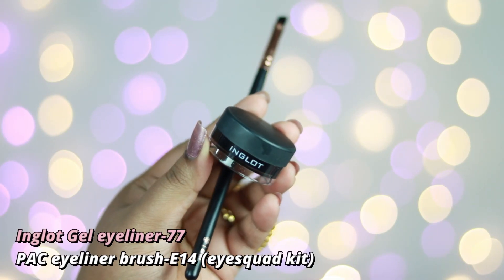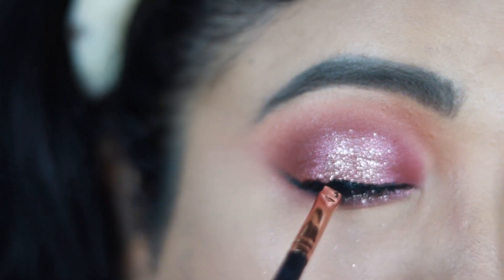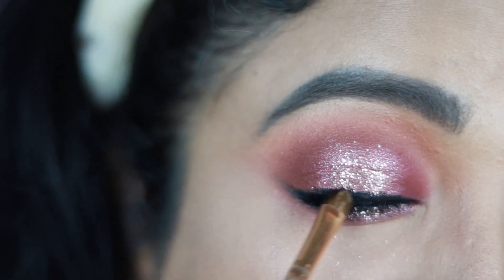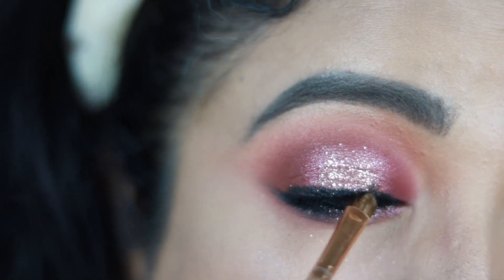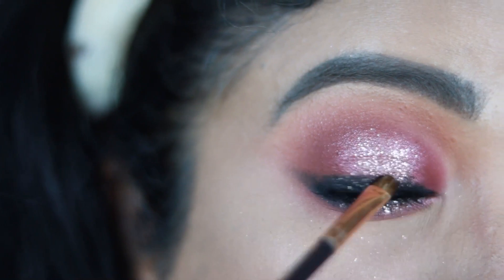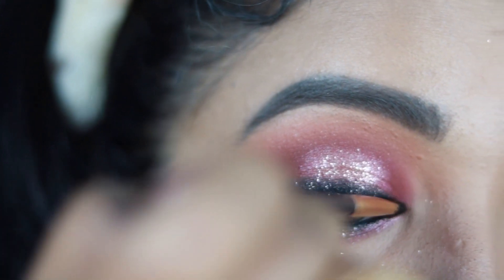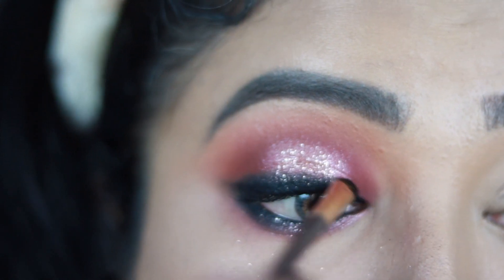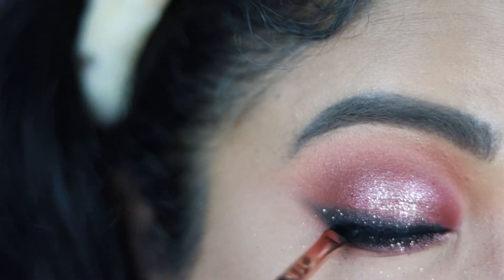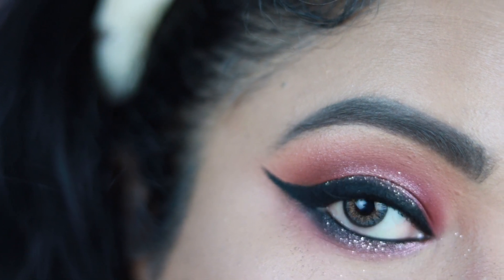For liner I'm using my all-time favorite Inglot Gel Eyeliner in shade 77 — jet black, waterproof, smudge-proof, and completely matte. Using a liner brush, I apply it close to my lashes, then smudge it with a smudging brush, flicking outward at the outer corner to create a faux wing. I take a black eyeshadow from the Huda palette to set and intensify the liner. I reapply liner close to my lashes and create a long, light wing extending toward the end of my brows. This is my final dramatic yet classy eye look.